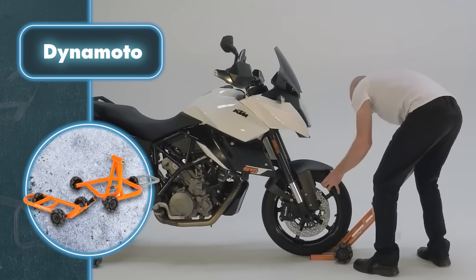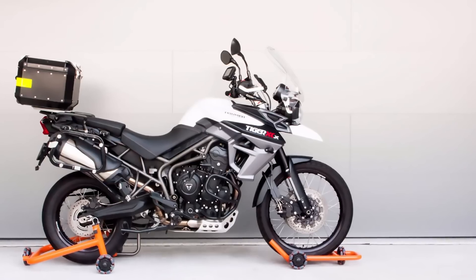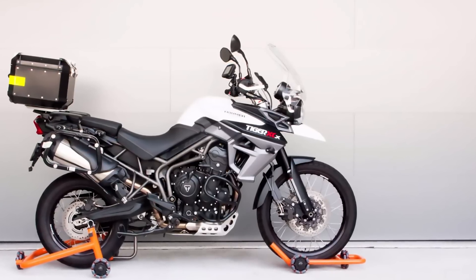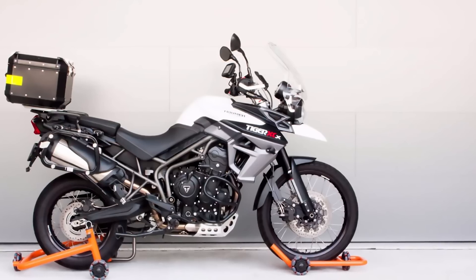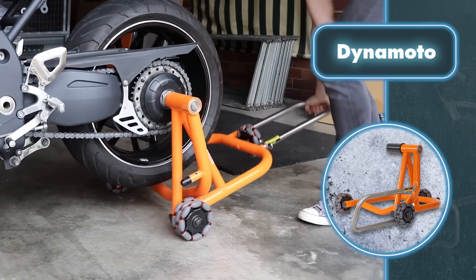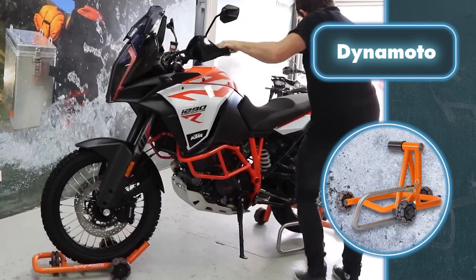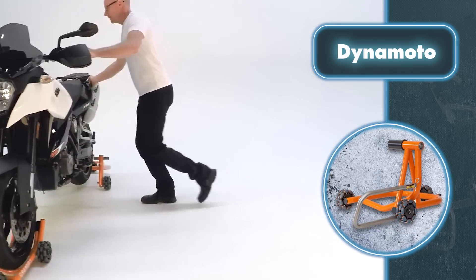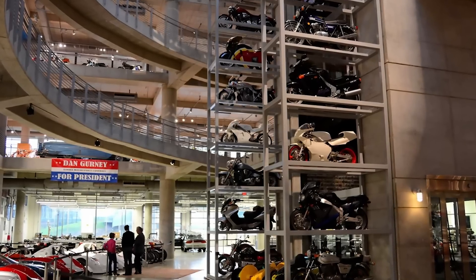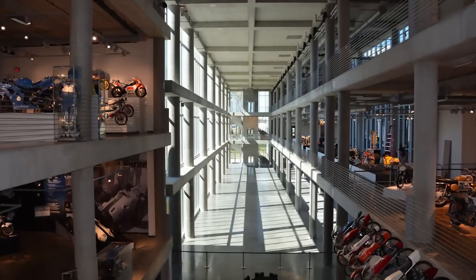The manufacturer mounted three of these wheels on each stand, resulting in three different devices: a rear wheel stand for a motorcycle with a single-sided swing arm, a stand for bikes with a double-sided swing arm, and a simple front wheel stand. The world's biggest motorcycle museum would certainly find this tool useful — just imagine how much time it could save when rearranging or restoring models.